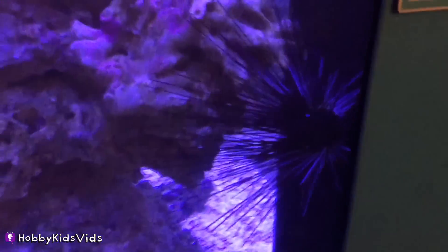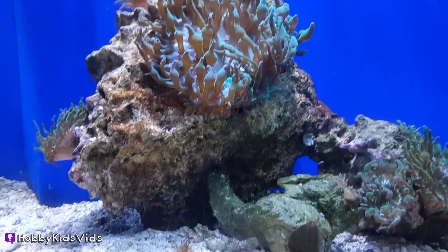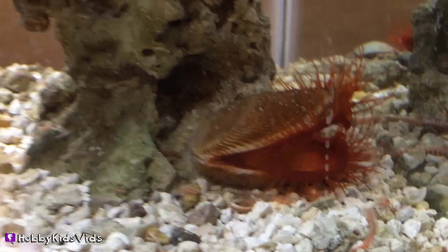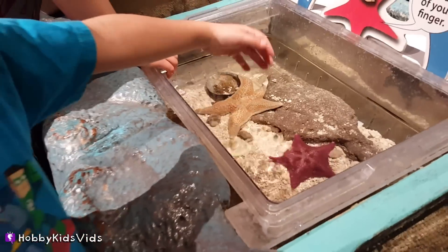These are sea urchins. Nemo! Oh yeah, you found Nemo — good job! Here's another kind of urchin and a cute fish. This one is kind of soft and kind of squishy, and then this one is kind of rough — it kind of feels like sandpaper.